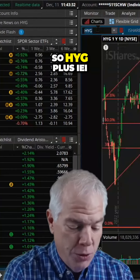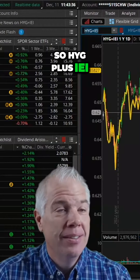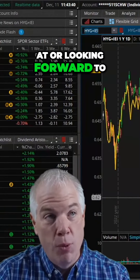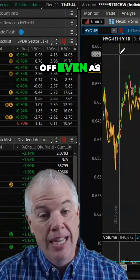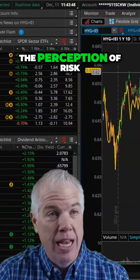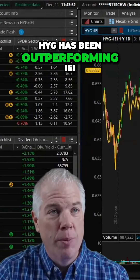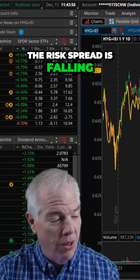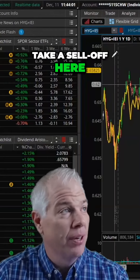HYG plus IEI — does this start to reverse? That's what I'm looking at, that HYG sells off even as bonds are bid potentially, just because we're seeing the perception of risk. This yellow line shows HYG has been outperforming IEI, meaning the risk spread is falling. I'm looking for this to break down hard, and that's going to take a sell-off here.